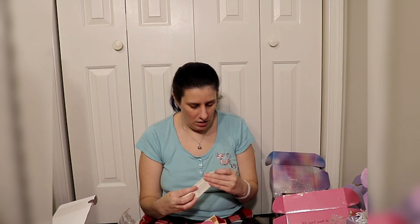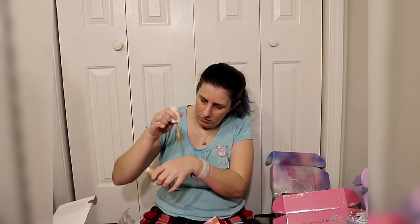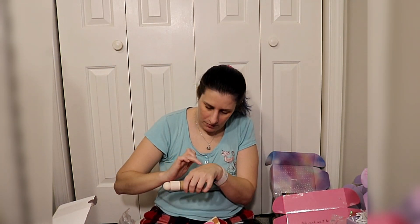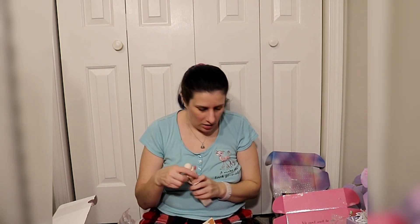This is a Rare Beauty Liquid Touch Weightless Foundation in 230N. Wow, it's super separated. It's plenty yellow but this is way too dark for me — even if I blend it in, this is hella orange. I won't be able to wear this at all so this is going to go. I don't know where it came from — probably from another Ipsy box that got trashed or something.